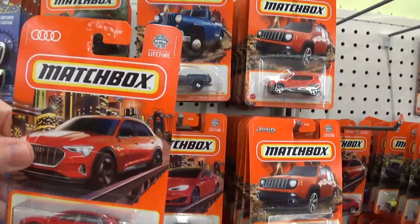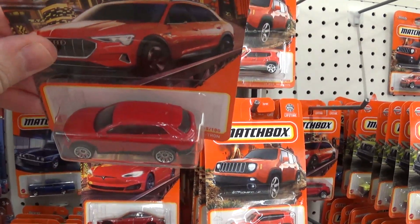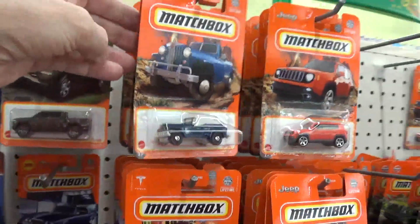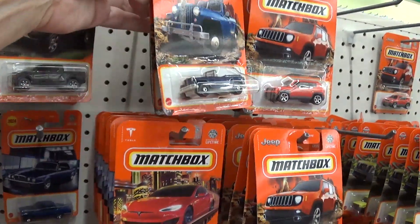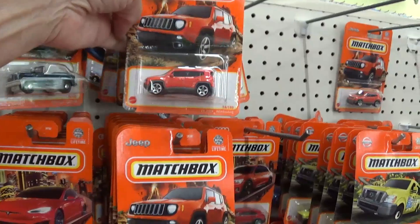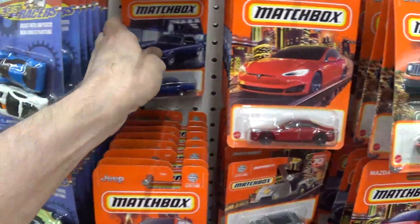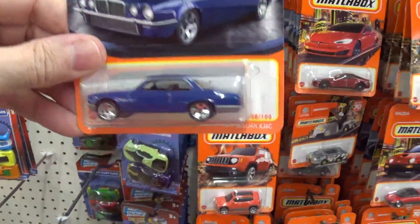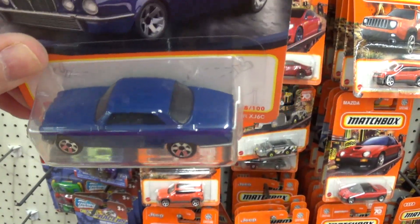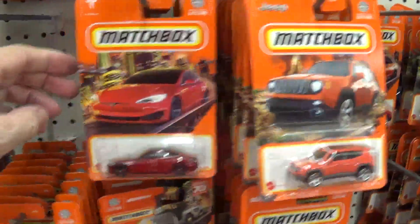What's this one? Do I have that one? I'm not sure I got that one. I'm gonna go ahead and get it just to make sure I have it. Do I have this Jaguar? I don't think I have it.